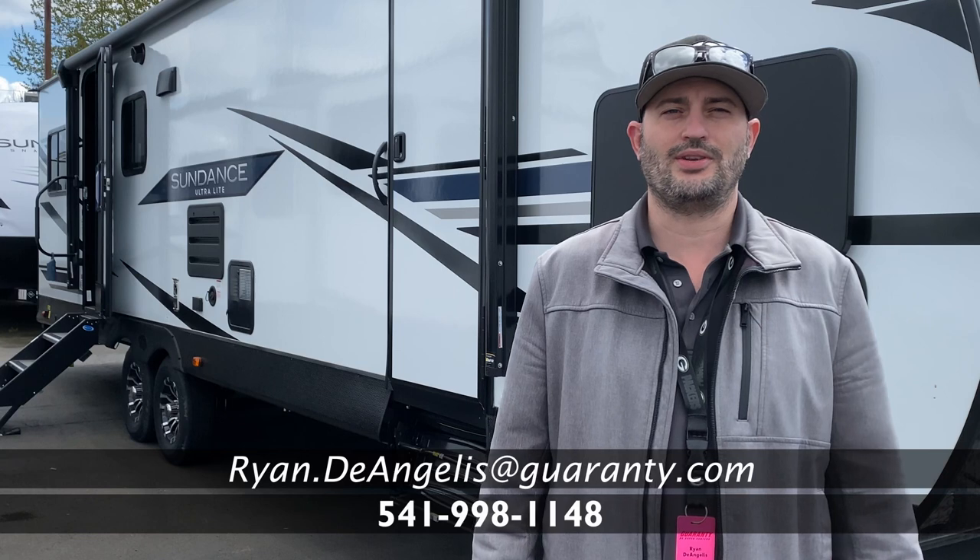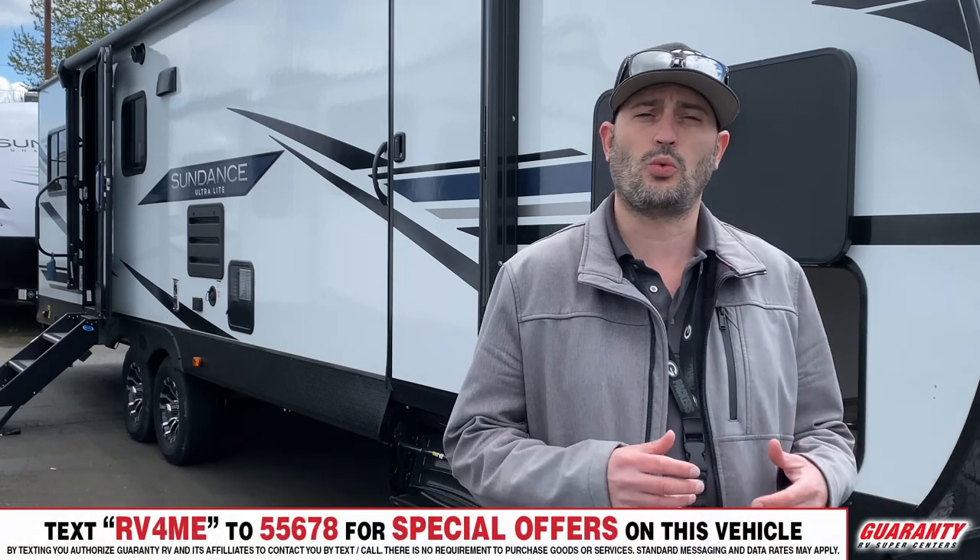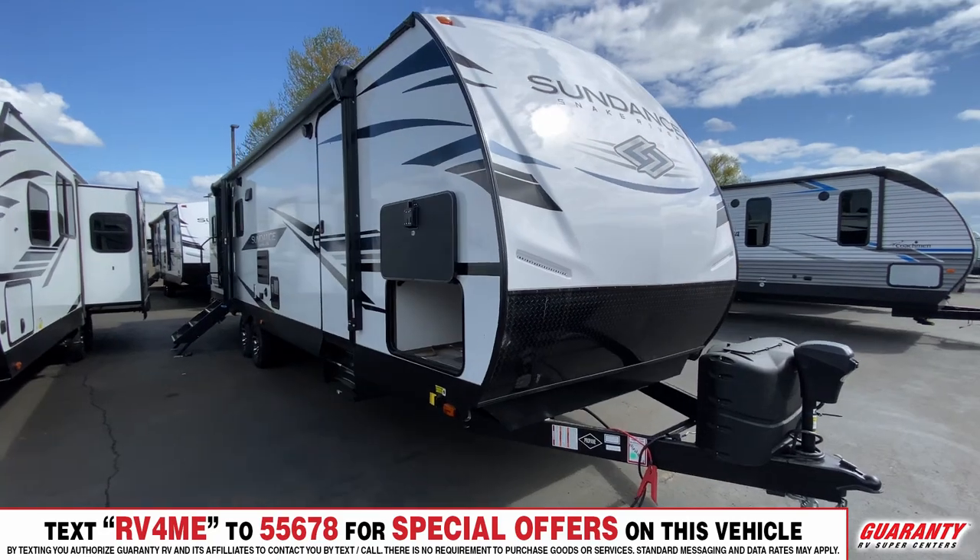Hi, my name is Ryan DeAngelis at the Guaranty RV Supercenter in Junction City, Oregon. Today I'm going to show you the 2021 Heartland Sundance 283RB.